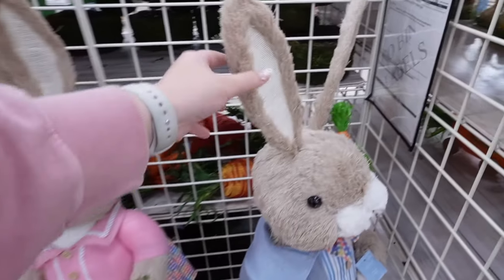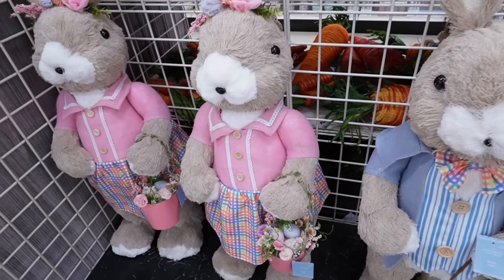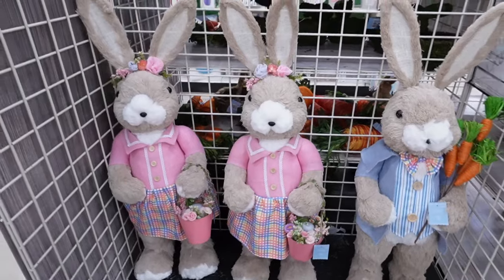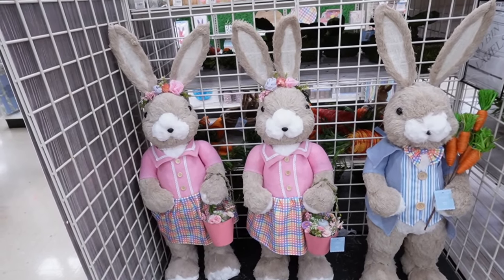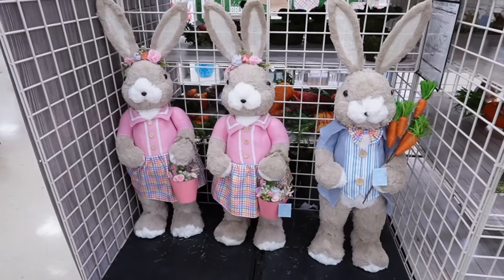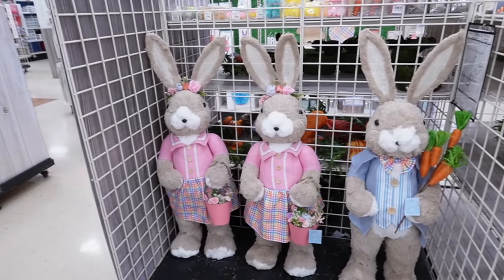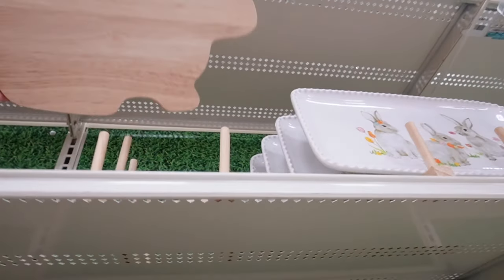These are about four feet tall — look how cool! They're $150 before the 40% off and go so perfectly together. They'd be so fun for a covered front porch. If you want to use them inside you definitely could as well.